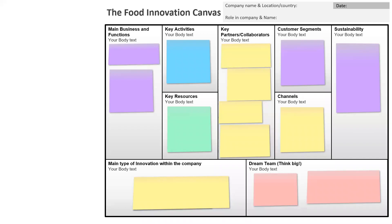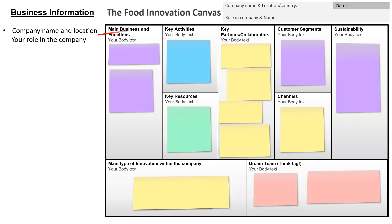I will now guide you through how to fill in the Food Innovation Canvas. The Food Innovation Canvas consists of two pages. On the first page we want you to fill in information about your business, starting with the company name and location and your role in the company.